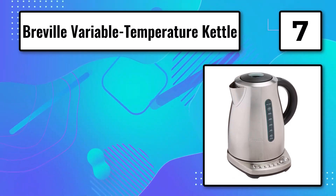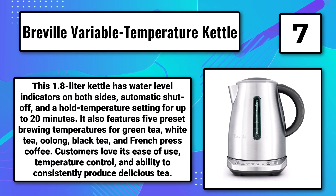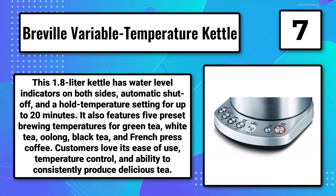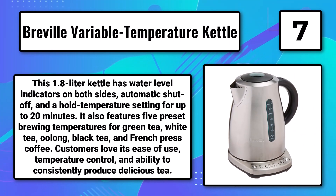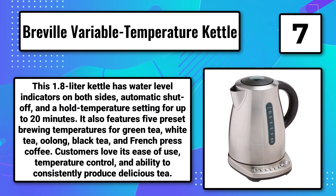Number 7: The Breville Variable Temperature Kettle. This 1.8-liter kettle has water level indicators on both sides, automatic shut-off, and a hold temperature setting for up to 20 minutes. It also features five preset brewing temperatures for green tea, white tea, oolong, black tea, and French press coffee. Customers love its ease of use, temperature control, and ability to consistently produce delicious tea.